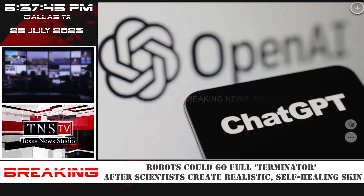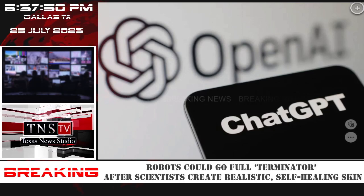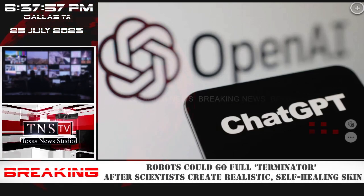Christopher B. Cooper, Stanford PhD student and co-author of the study, said: "This is a critical step toward mimicking human skin, which has multiple layers that all reassemble correctly during the healing process."